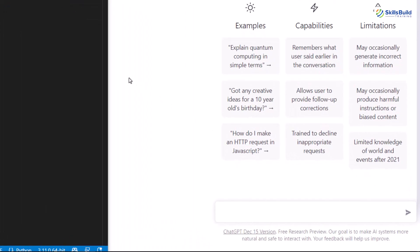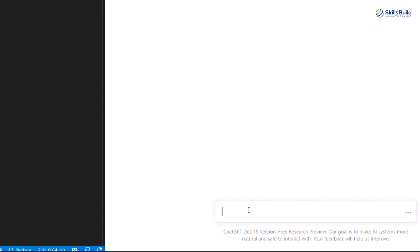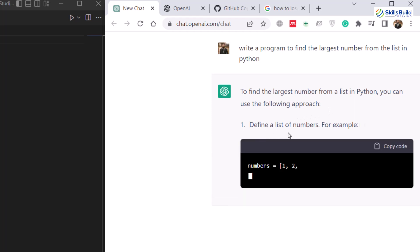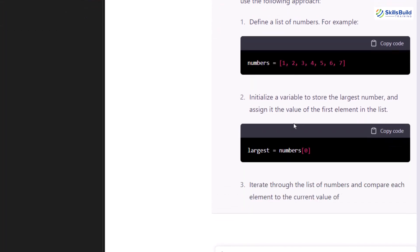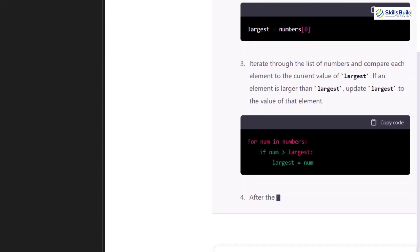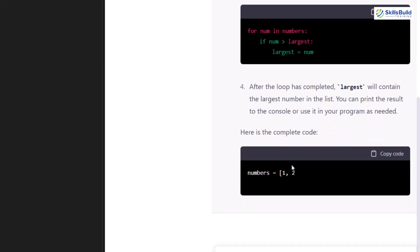Let's start with ChatGPT and the simplest of questions. I'll write: 'write a program to find the largest number from the list in Python' and hit enter. Here we have an explanation: first, define your list of numbers; then initialize your variable; then iterate through the list using a for loop. After that it has completed everything and gives you the code snippet as well.